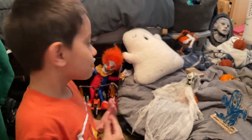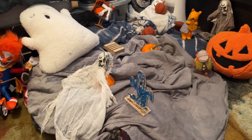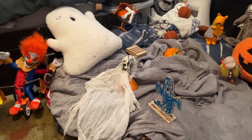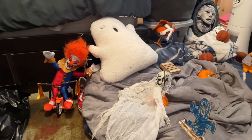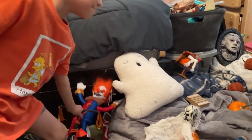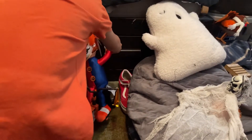Hi guys, welcome to Next Nolan! Today I'm going to show you my whole room. Nolan made a mountain — oh, his Halloween decorations. Okay, show what you got. I got this clown from Home Depot. Press it. Sorry for the mess.